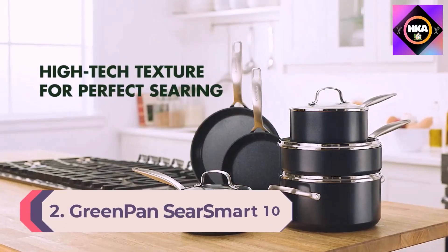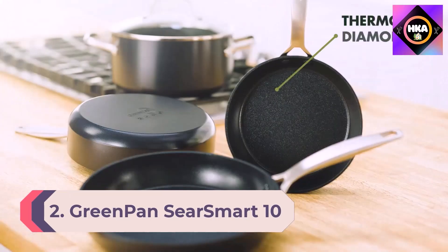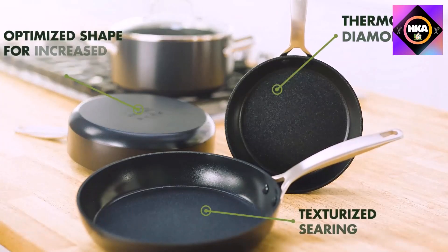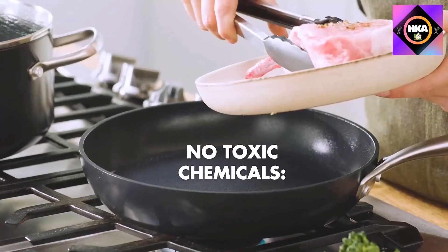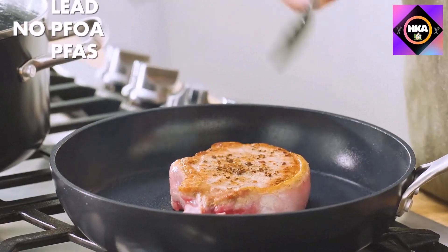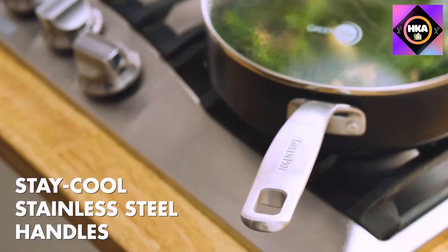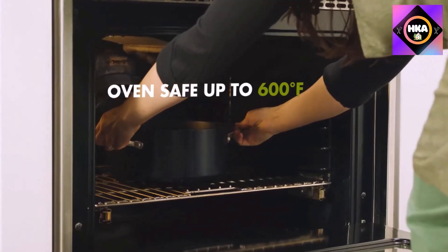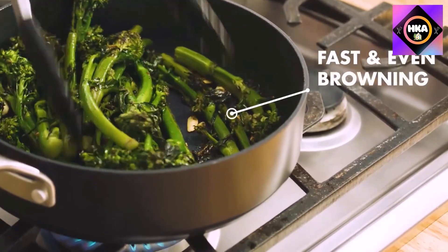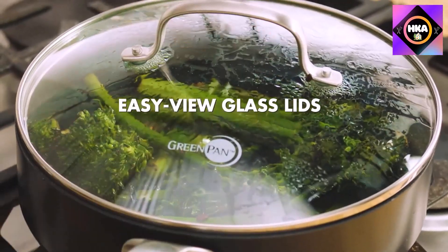Number 2: GreenPan SearSmart 10-Piece Ceramic Nonstick Cookware Set. GreenPan has long been a top-selling brand for ceramic options, and this set is perhaps one of its best. Made of hard anodized aluminum and coated with diamond-infused Thermalon, these pans are more substantial than many traditional nonstick pans, making them extra durable. The set is also metal utensil safe and can be used in the oven without lids up to 600 degrees.